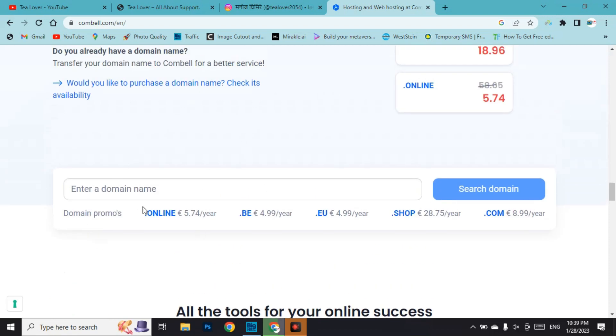Scroll down to the footer menu where you can find the domain search option. Type your domain name — it should be unique but you can choose a custom name. Here I'm typing 'tillowerofficial'. Now add the extension: do not go for .online, .be, or .com as they charge a fee. Type .web as the extension to get the domain free, then click search domain.